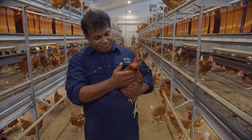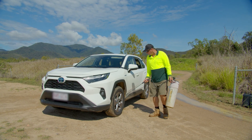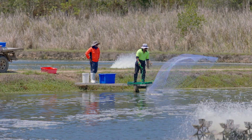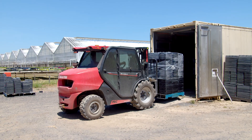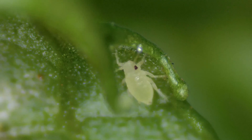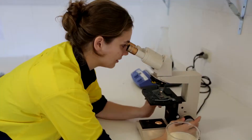Every Queenslander plays a crucial role in contributing to protecting our state from plant and animal pests and diseases. While Queensland's biosecurity system is strong and continues to evolve, the rising complexity and increased frequency of biosecurity threats means we all have to work together to address them.